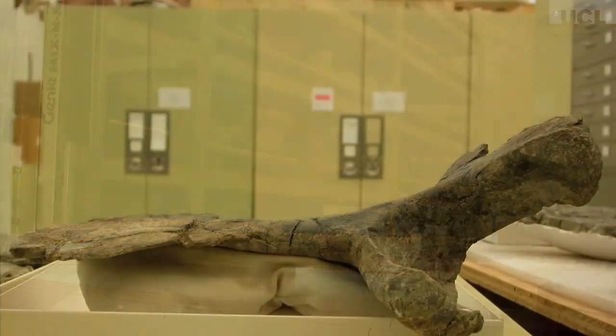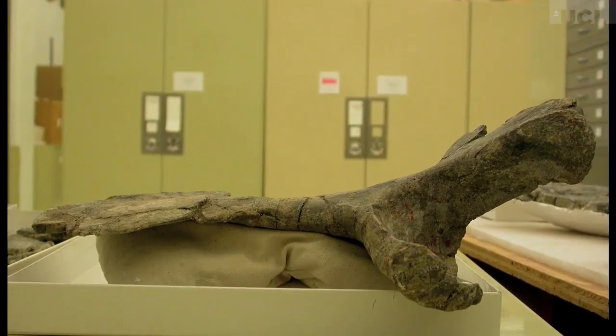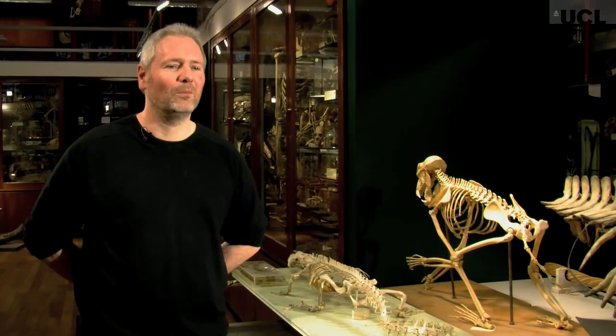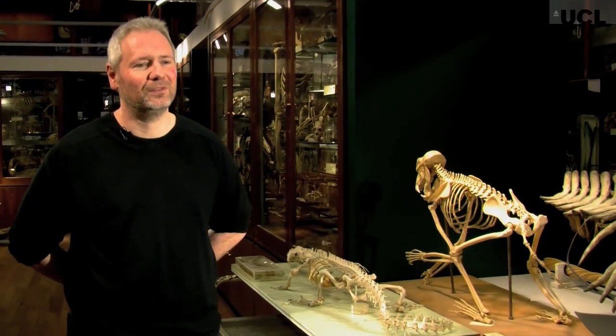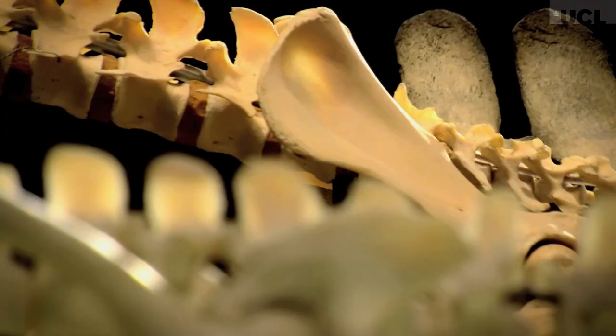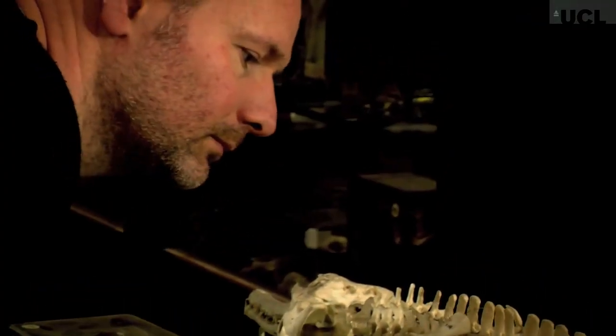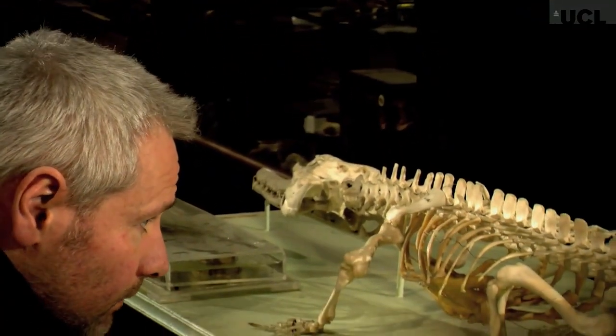There are museums all around the world full of specimens with so much work waiting to be done on them, which is why an armchair palaeontologist like myself never has to actually go out into the field and get my hands dirty. I don't have to dig — all I need to do is scavenge around museum shelves, and there's ever such a lot of work to be done there.